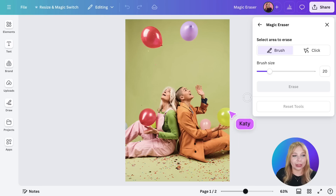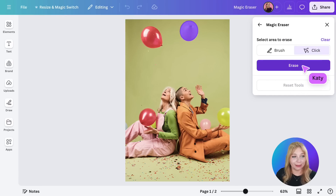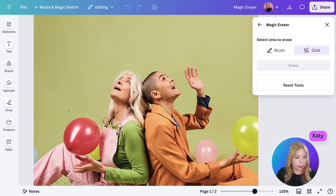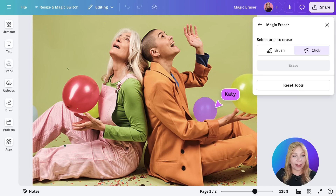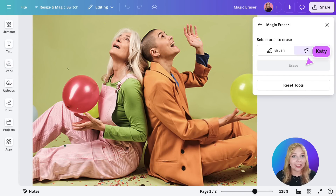Let's go back to Magic Eraser and switch from brush to click. See how Magic Studio is doing its magic — it scans everything it thinks you might want to remove from the image. Now I can just click that balloon, and there you go. Let me show you one that is a little more difficult. You see this pink balloon right here — if I was brushing over it, that would be a lot harder to be precise. But now we just click, erase, and look at that. With just one click, that balloon is out of the picture, and it looks so clean and crisp, like it was never there.